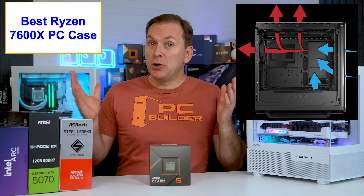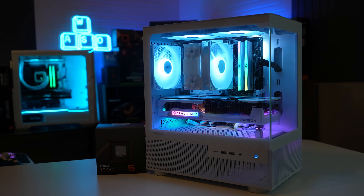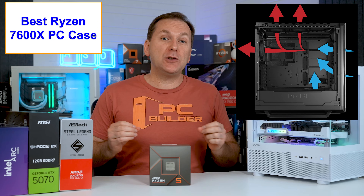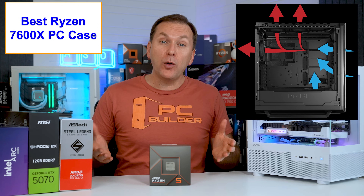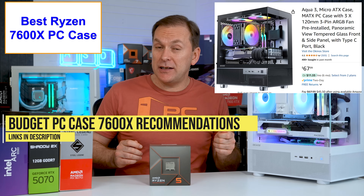For the PC case, we want good airflow but don't want to overspend, and it should look great too. Ideally we want at least 2 intake and 1 exhaust fan, though more airflow is always better. Great budget options can be had for as little as about $60 right now.